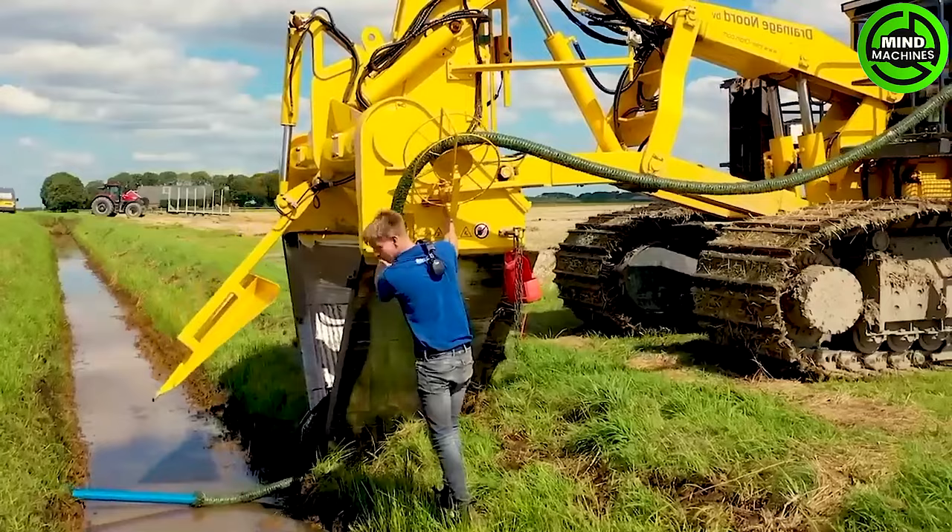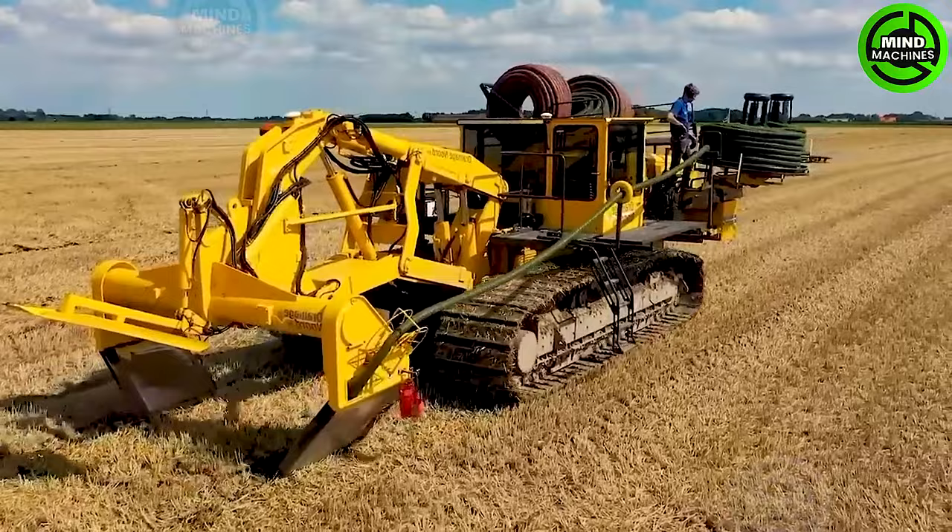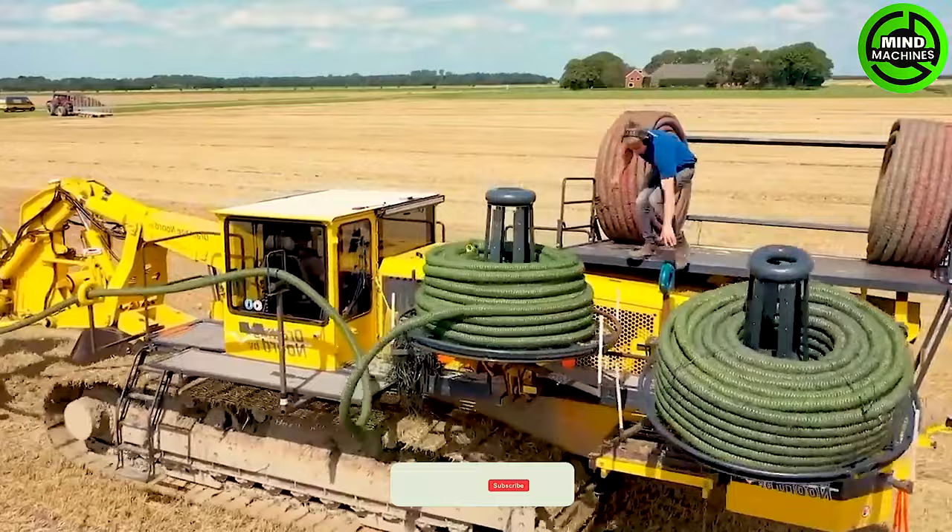Digging and installing drainage pipes using modern machinery is an advanced technique, essential in agriculture and land management. Powerful machines like excavators and backhoes are employed to excavate trenches for this purpose.